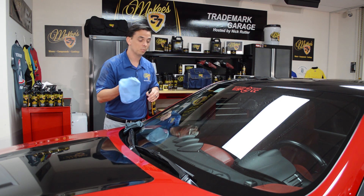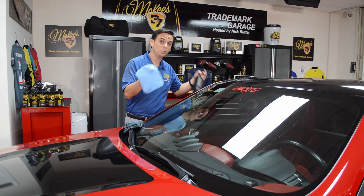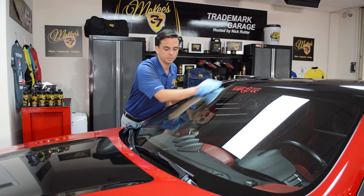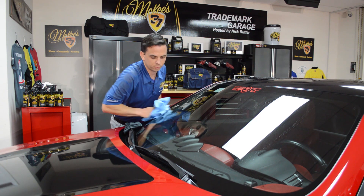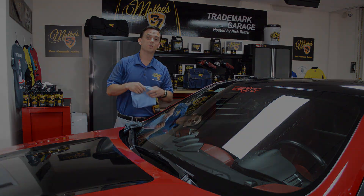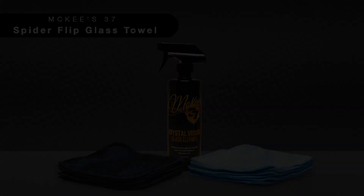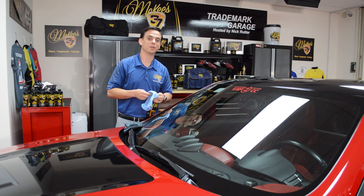This car is maintained pretty well, so I'm just going to do a quick spritz of glass cleaner, because I've already removed the initial road grime and film, and I'm just going to wipe it to a streak-free, perfect shine. That's the McKee 37 Spyder Flip Glass Towel — it's going to solve an issue that plagues every car care enthusiast, and that's perfectly clear, streak-free windows.